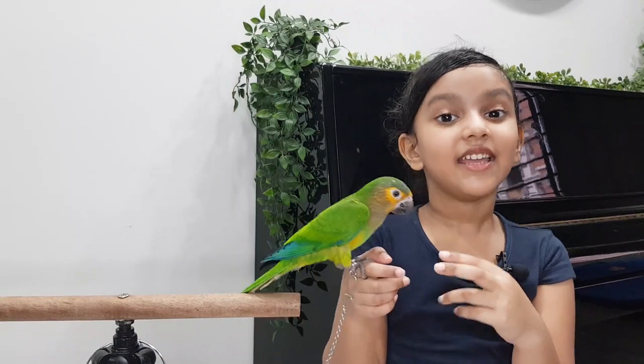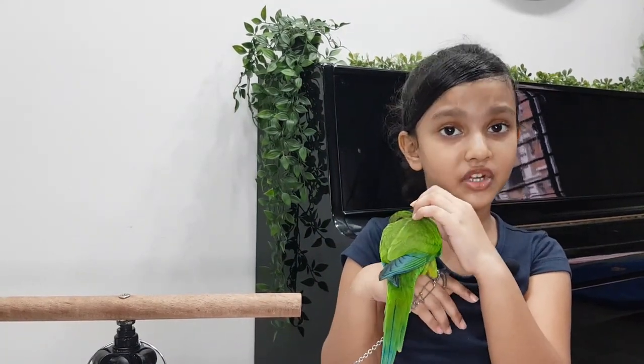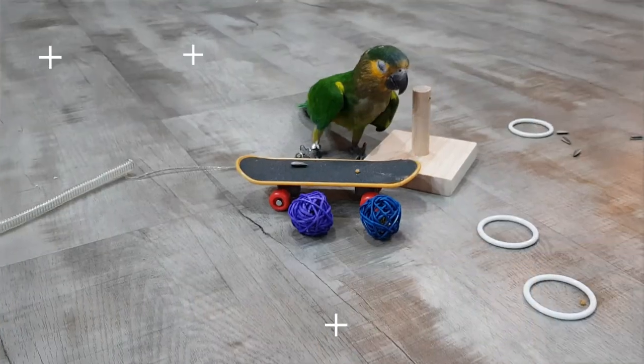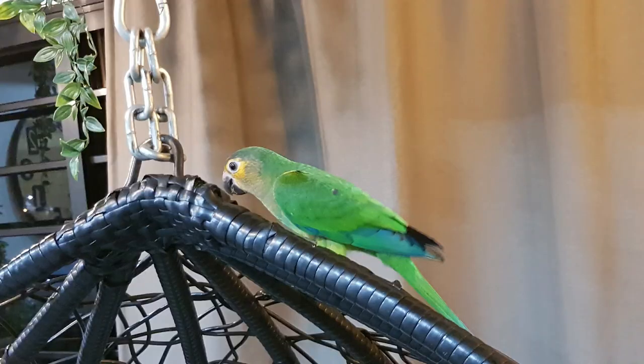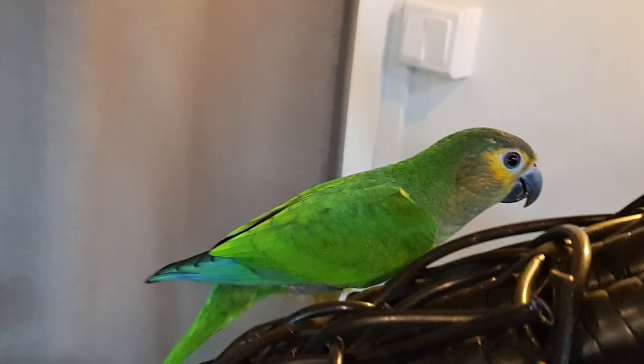These guys need a lot of playtime and instruction. This bird is a good choice for picking up, and we all need to maintain it properly.